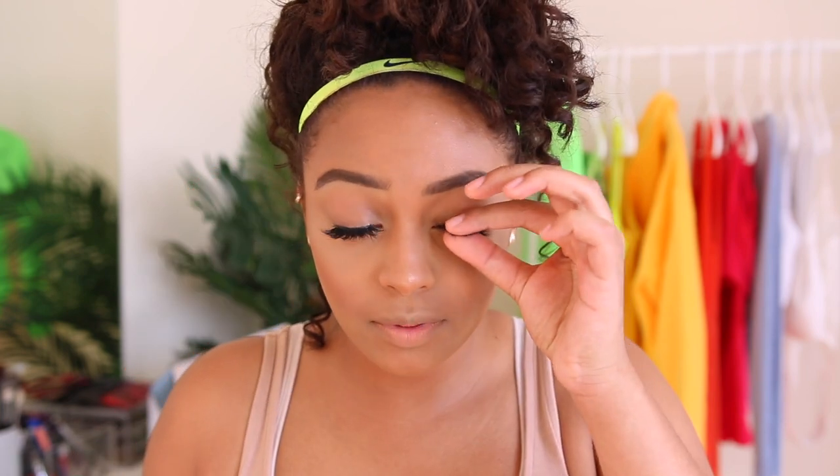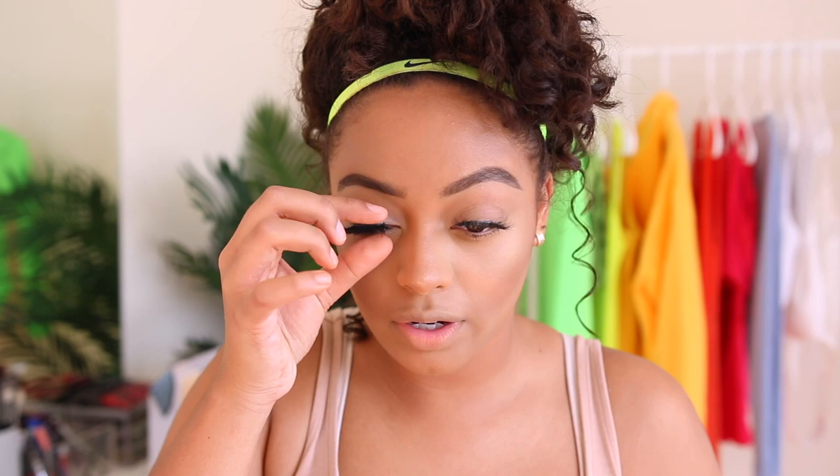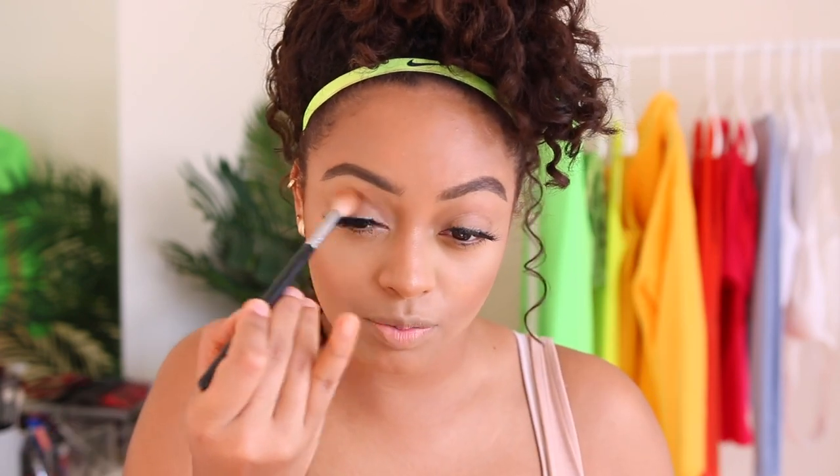I just glued on some lashes — I did mascara and false lashes because typically if I'm going out I'm wearing false lashes. I don't wear them every day, but I'd definitely wear them going on a cute date. I want to take some selfies. I'm going to take a little bit of my bronzer on a fluffy brush and just put it in my crease — so this is my Fenty bronzer in Caramel Cutie.